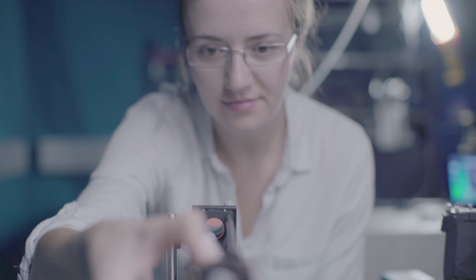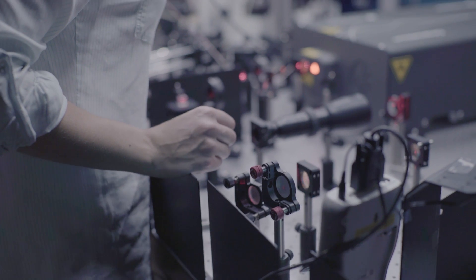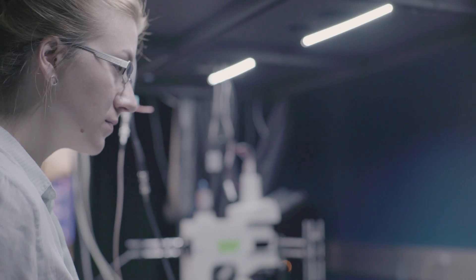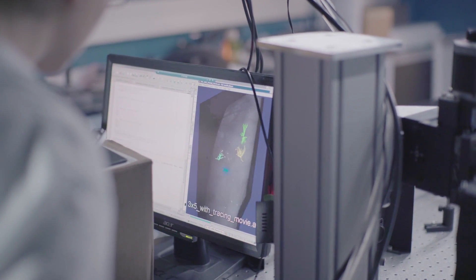If we want to understand how people and animals see, how they think, and how they make decisions, we need to understand some of the machinery of the brain as it goes through the motion. Just like if you want to understand a computer, you can't just look at a static wiring diagram of the computer — you need to understand the flow of information.